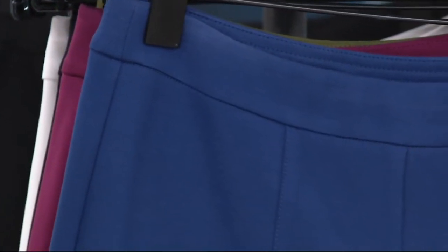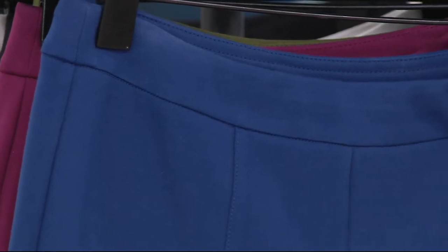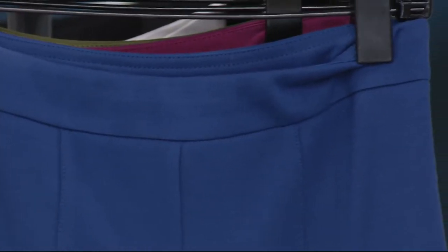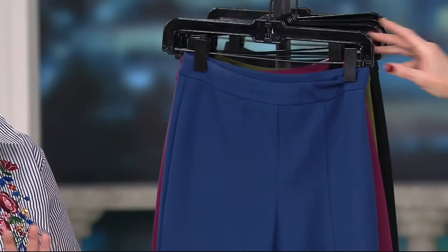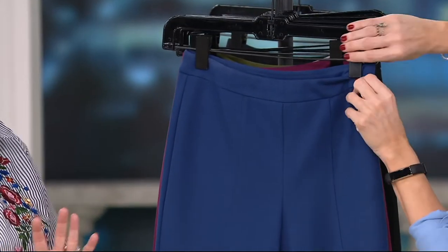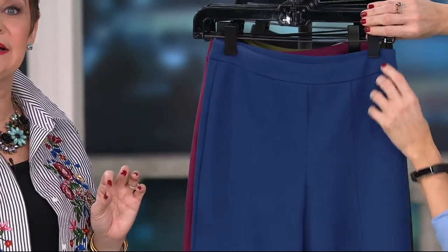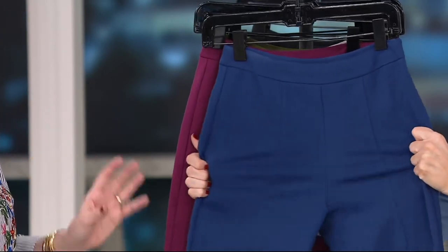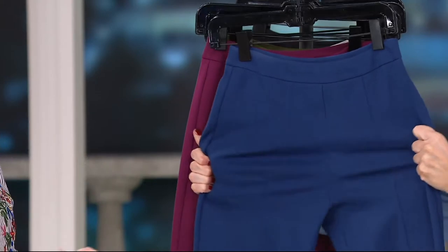All sizes and all inseams are available. Petites are 24 inches and regular is 27. Steel blue — isn't that gorgeous? Now, this is a true steel blue. It might read a little brighter on your screen, but it really has a nice subtle blue. It's not too cobalt or too bright — a really nice, subtle blue.